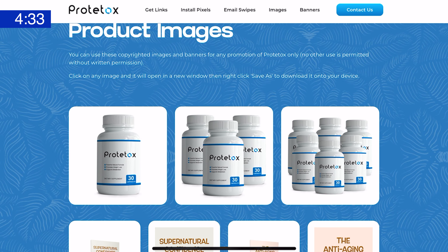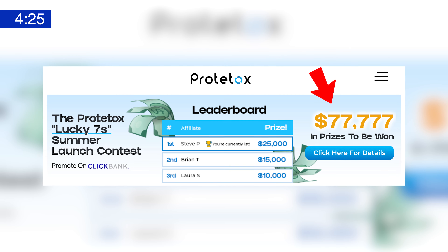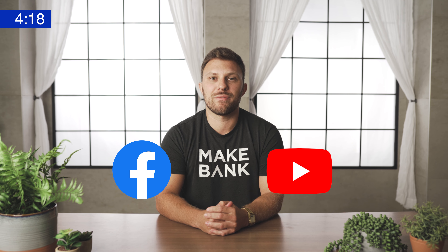You know you're in good hands because Prototox features professionally written email swipes, product images, and banners. And if you jump on now, you'll enjoy potential prizes and bonuses from their current Lucky 7 Summer Launch Contest — there's $77,777 at stake. Facebook ads look like the way to go right now, but YouTube is also a very viable traffic source.